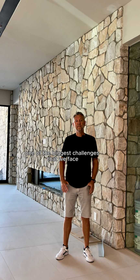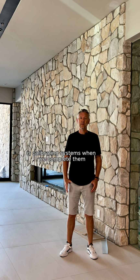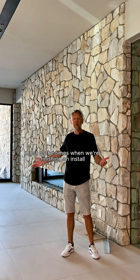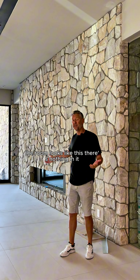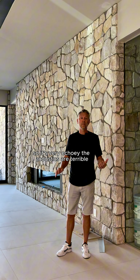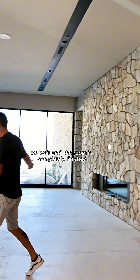One of the biggest challenges we face because we do so much new construction is calibrating systems when we complete them. Most of the time when we're finishing an install the room looks like this — there's nothing in it, so it's very echoey and the acoustics are terrible.